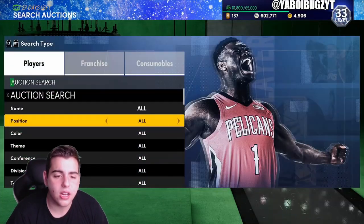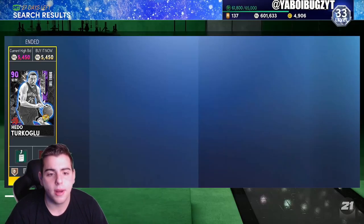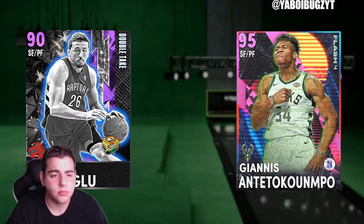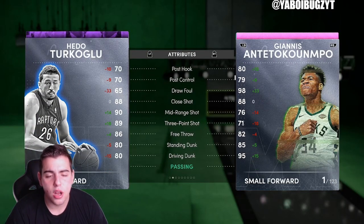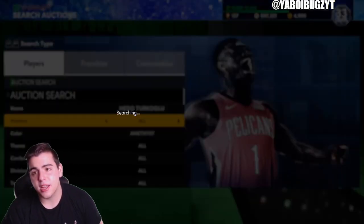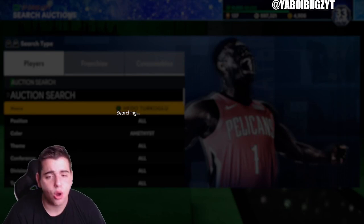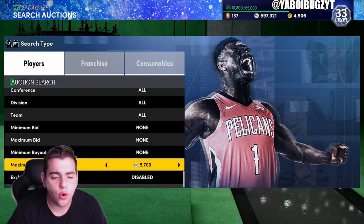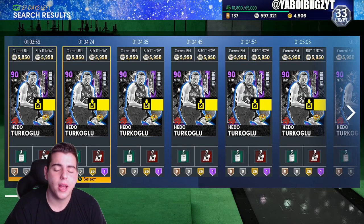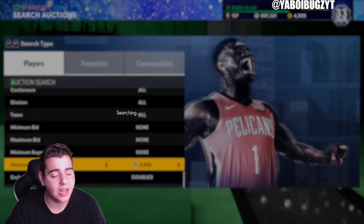Now let's talk investments. Hedo Turkoglu — the jump shot is green, he's a goat. At 5400-5500 MT, that is a perfect investment. This card is coded — comparing him to Giannis: he shoots better, dunks a little bit worse, he's literally Giannis that can shoot, and his defense is incredible. He's going to go up in value. I got him for around 5500, he might drop a bit more while packs are still out, but I think he will rise a lot. Try to get him for 5k or under.